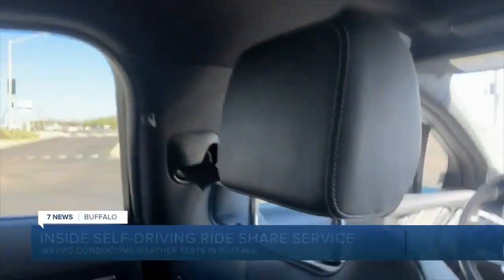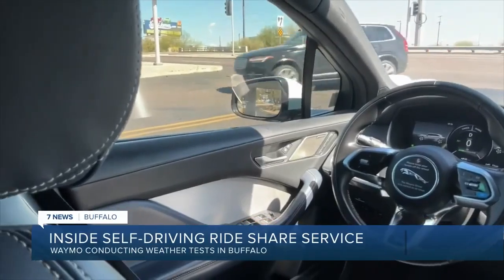Reporter Maki Becker is using Waymo in Phoenix. She says: 'I'm in a Waymo right now, and as you can see, there's no driver here — no one at all.'